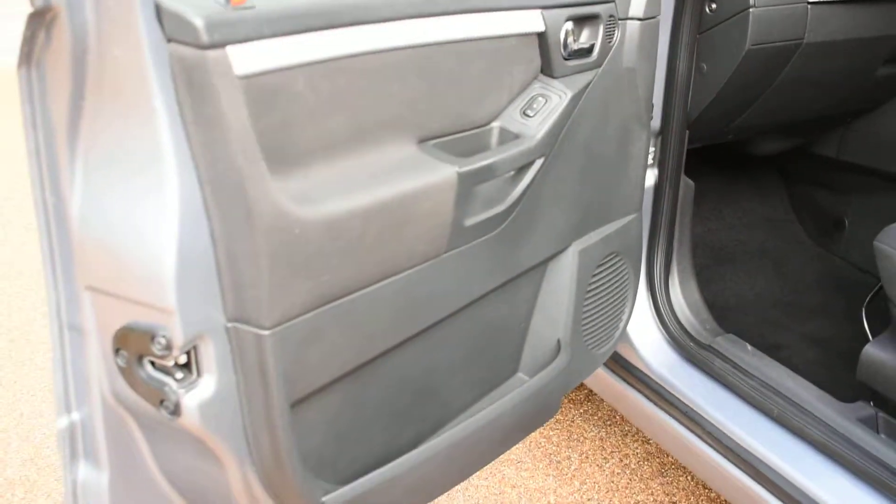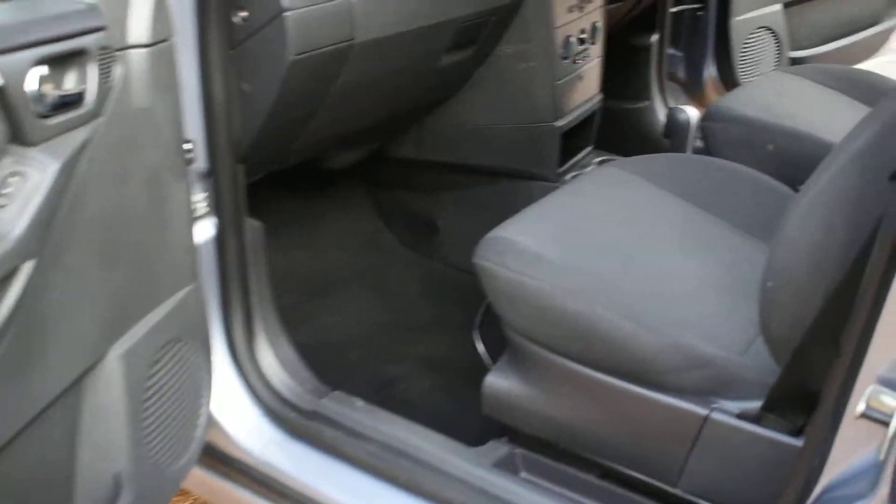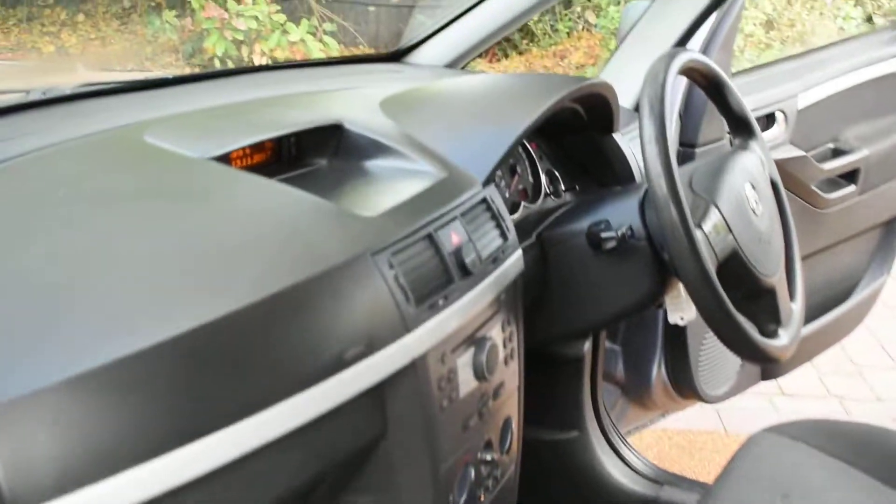This is the near-side front door card and the view of the seats from the near side. And the dashboard.